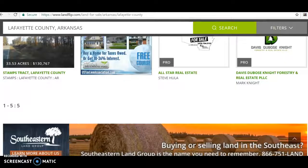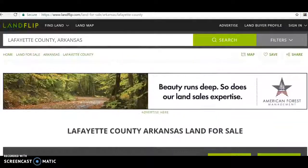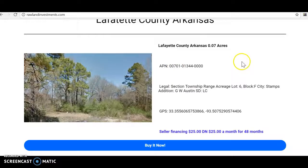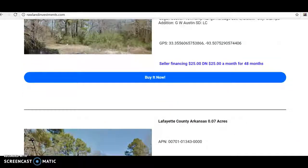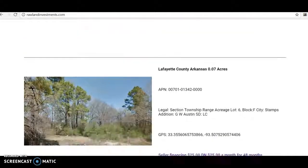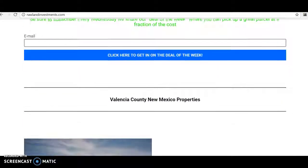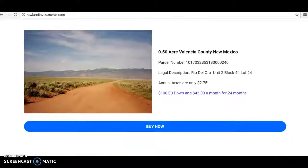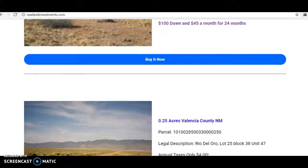So if you're looking to own just a super affordable small piece of property - you could slap a tiny house on it, or just go camping on it in your spare time when you want to get away - then you can come over to rawlandinvestments.com. I have three of these right now, $25 down, $25 a month for 48 months. We also have that bundle of Florida properties coming up, plus stuff in New Mexico, Arizona, Nevada, and Southeast California.